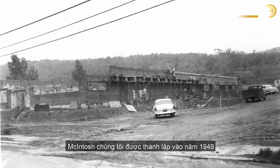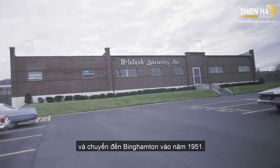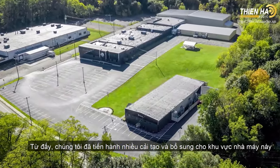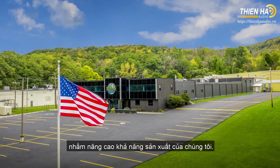We were founded in 1949 and moved to Binghamton in 1951. Since then we have made lots of additions to the original factory in order to increase our production capacity.